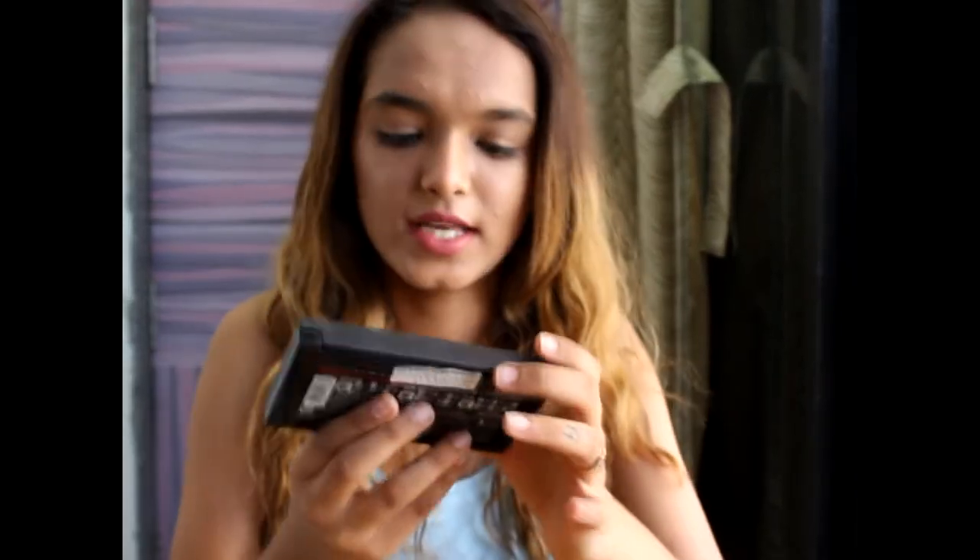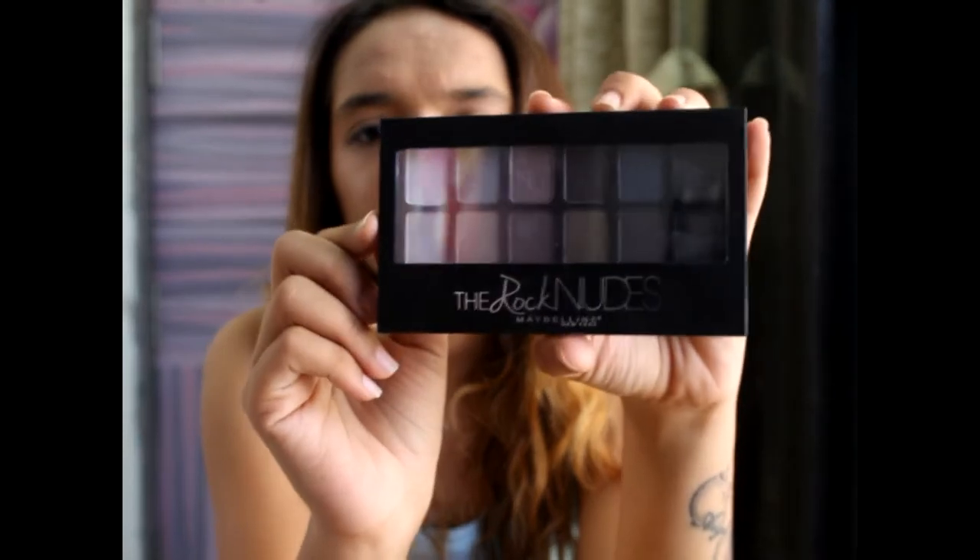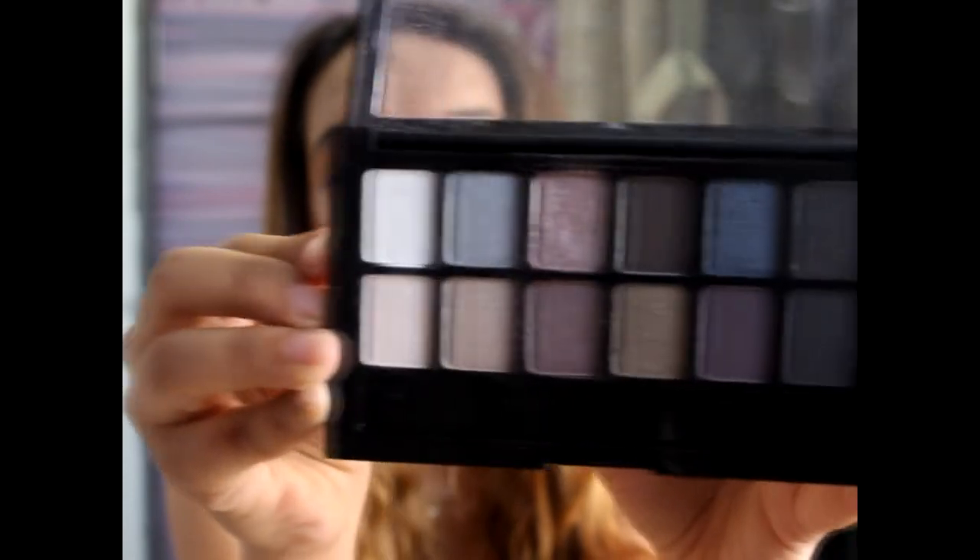Moving to another box — first item is the Maybelline The Rock Nudes Palette, which I've been wanting to try for a long time. I love the Nudes range by Maybelline, and this is the third version — Rock Nudes. It comes with a brush and the colors are gorgeous.